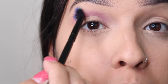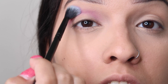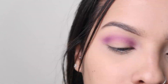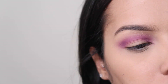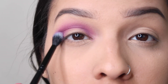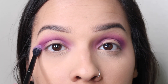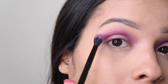Oh, that's a really pretty purple, actually. I like it. I'm not going to lie, I'm like in love with this color. It's so pigmented — like a little goes a long way.